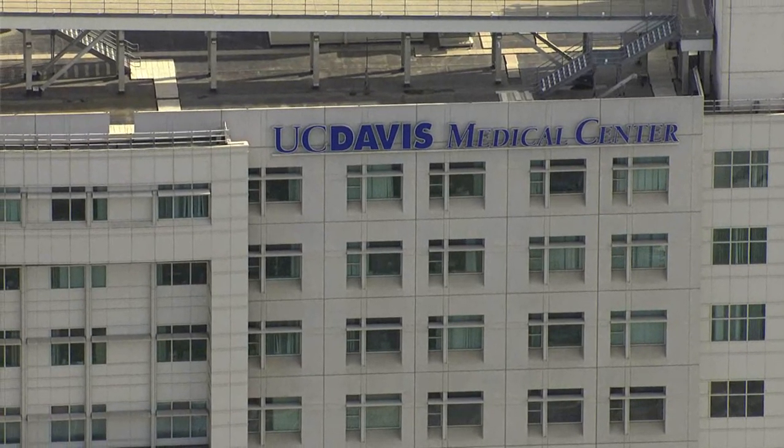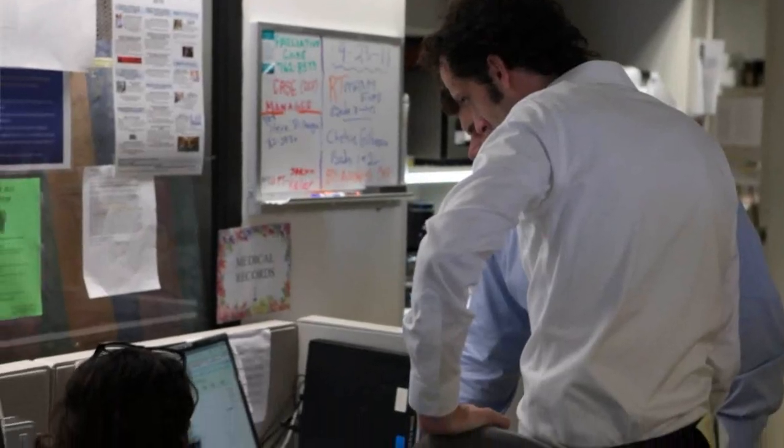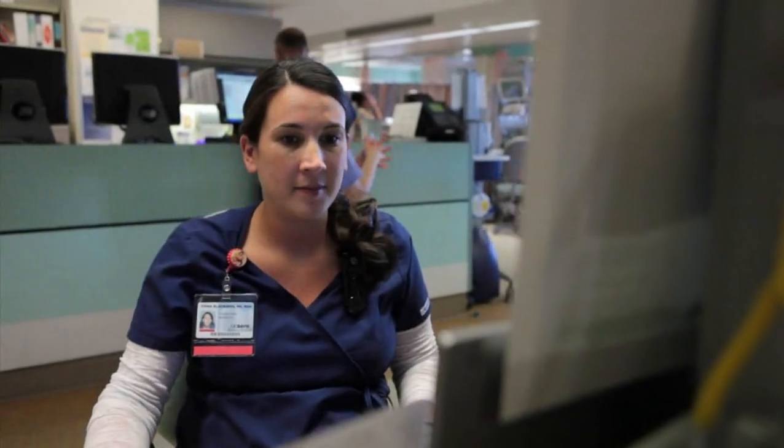Welcome to the UC Davis Health System. Every day our faculty, staff, and students are creating a healthier world through bold innovation. And our Department of Pathology and Laboratory Medicine is a key part of making that happen.